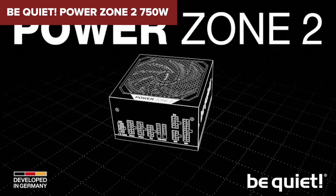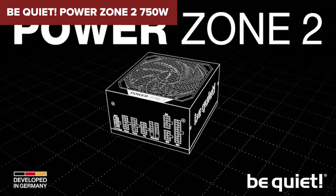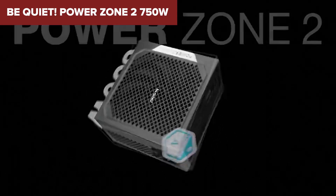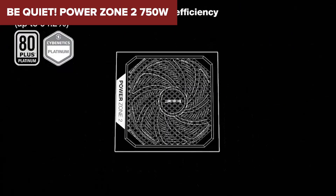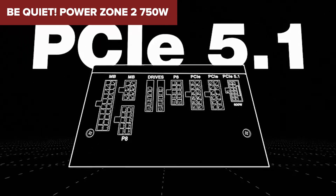However, it's priced higher than most 750W units, and that could make you think twice if you're purely comparing wattage for the dollar. But when you factor in the build quality, efficiency, and silence, it's a solid investment — the kind of PSU you want in a high-end build where noise control and clean cable management matter. It's quiet, efficient, and built to last.